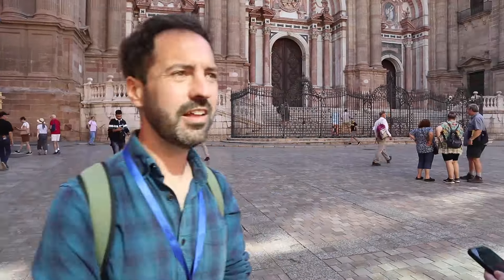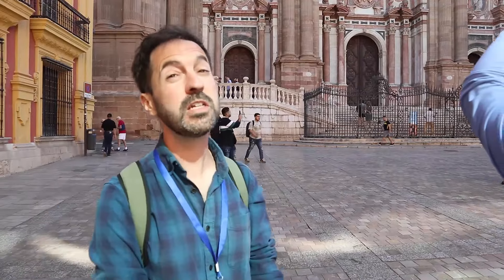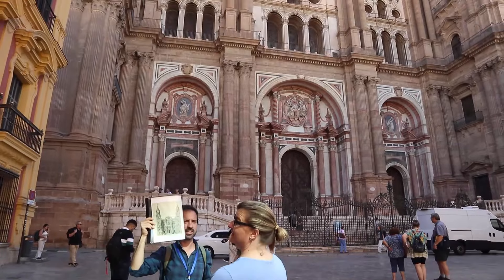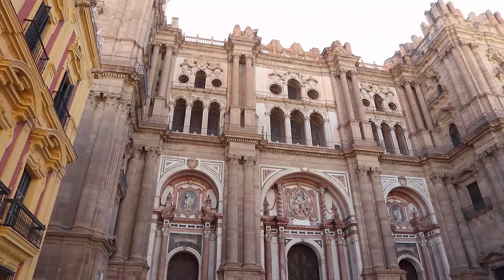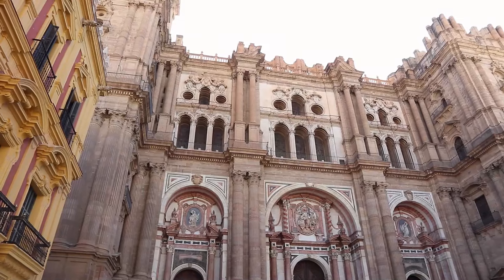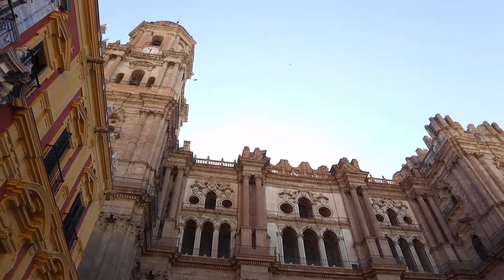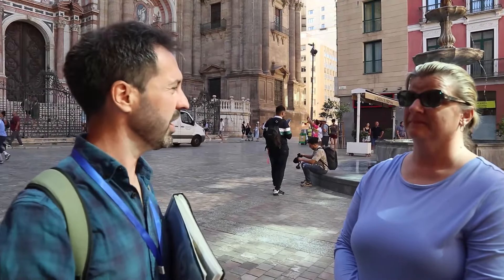How old is the cathedral? That's a hard question — we know when they started but when did they finish? They started to build the cathedral in 1528. But compare it with the original idea — what is missing? The top right, the tower, the middle part, the statues, decorations, and even the rooftop. We never built the rooftop. The construction took close to 250 years.